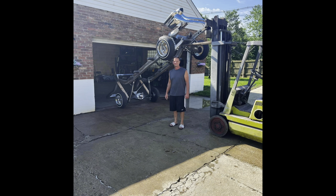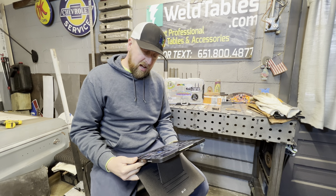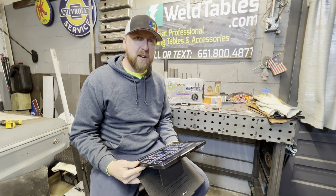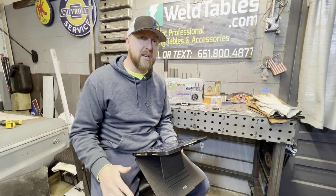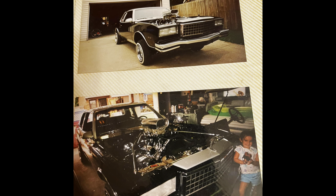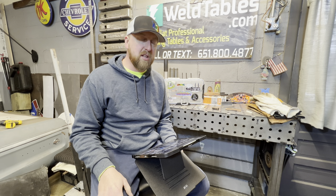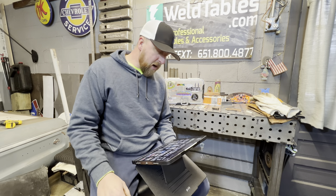Brent is a master craftsman, a fabricator extraordinaire, one of the best welders I've ever seen. The guy can do it all. Brent's been around the game for a long time. He's built so many cars over the years, it's not even funny. Just a couple I could think of right off the top of my head would be his Monte Carlo. The Monte Carlo was absolutely amazing — had a big-inch motor and a hot setup for a street car. The thing would bang the bumper all day.